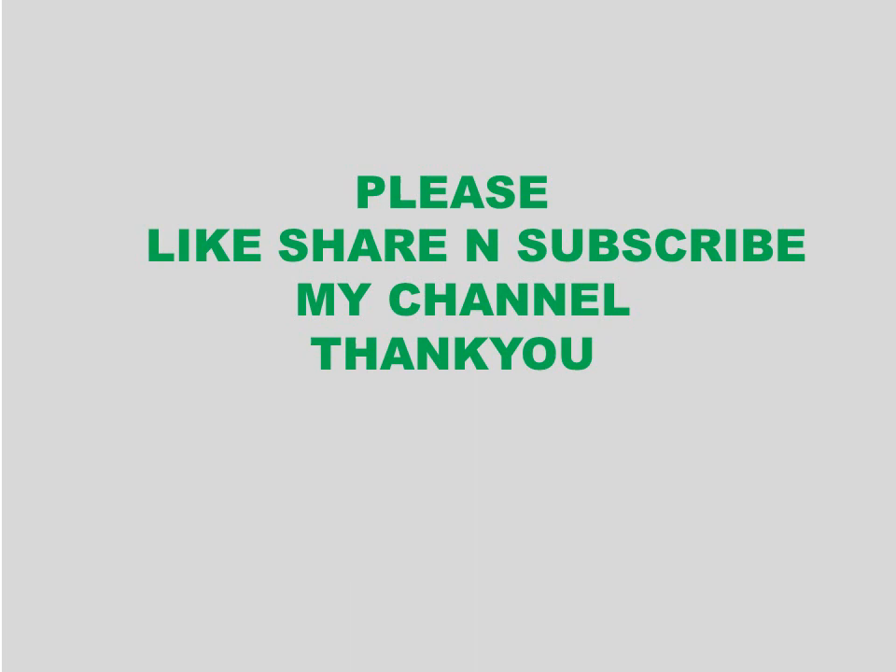Those were some of the reasons. If you have any other reason, you can comment below. Please like, share, and subscribe to the channel for further videos. Thank you very much.